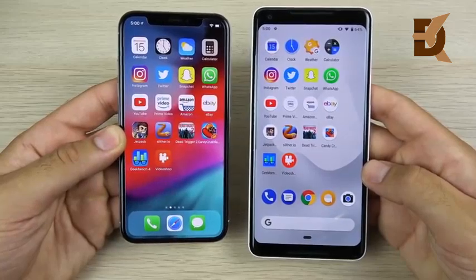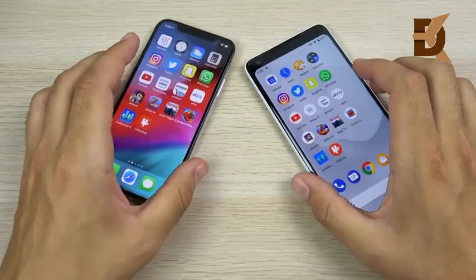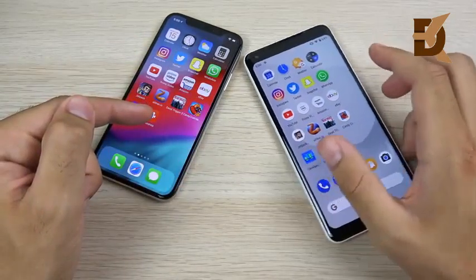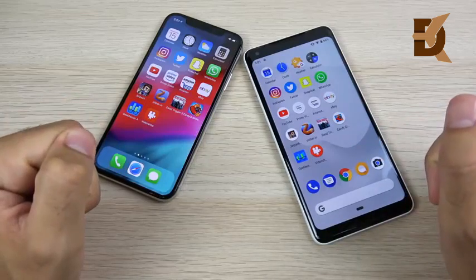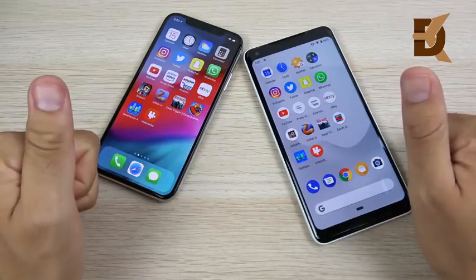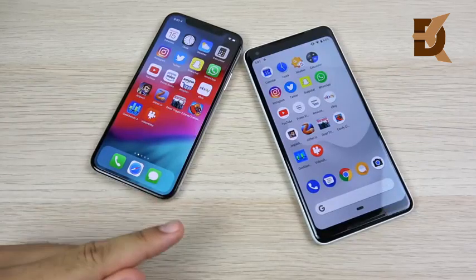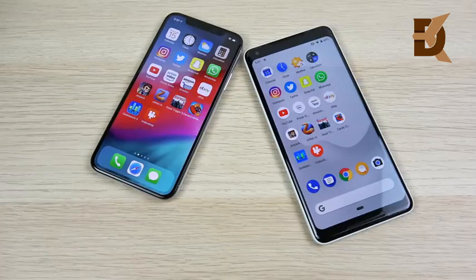Which one do you think is faster — iOS 12 or Android 9 Pie? Honestly I feel iOS 12 is a little faster right now, but that might be limited by the Pixel's hardware. If you found this video helpful, click the like button, and if you're new here consider subscribing. Note 9 coverage is coming soon along with the trio of new iPhones — stay tuned.